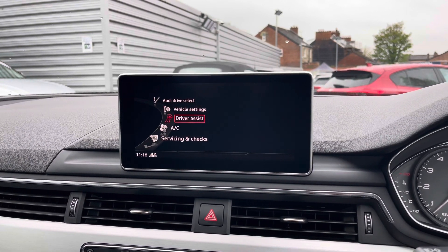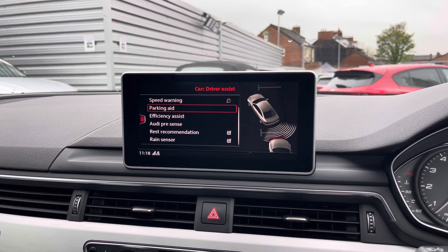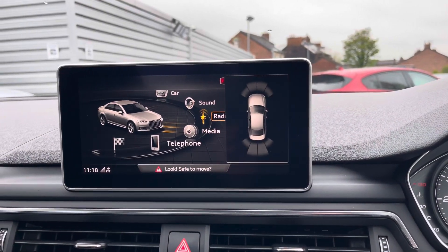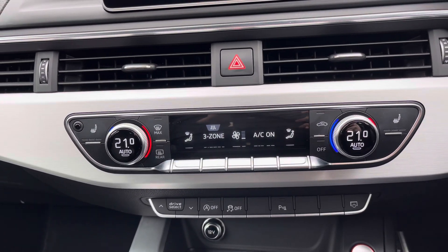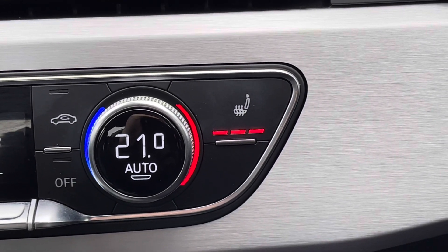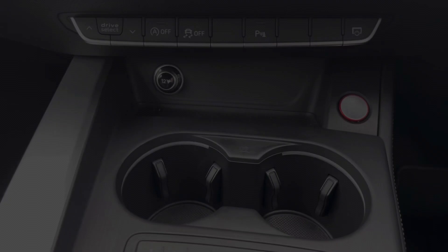Also in the car menu you have access to some vehicle settings. There's also your driver assist with efficiency assist, Audi pre-sense and rest recommendation. This S4 comes with front and rear parking sensors which makes parking much easier. Below the display you'll find your climate zone, and it comes with heated front seats to keep you nice and warm on those cooler days.